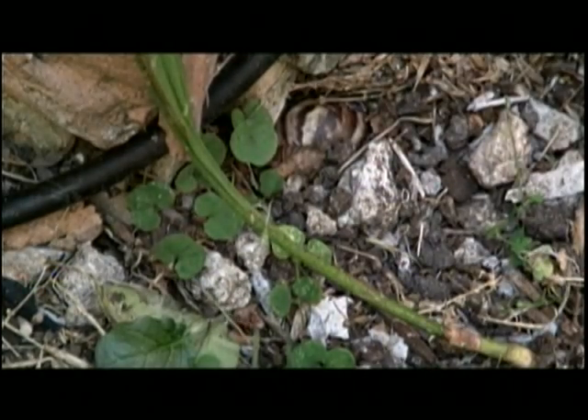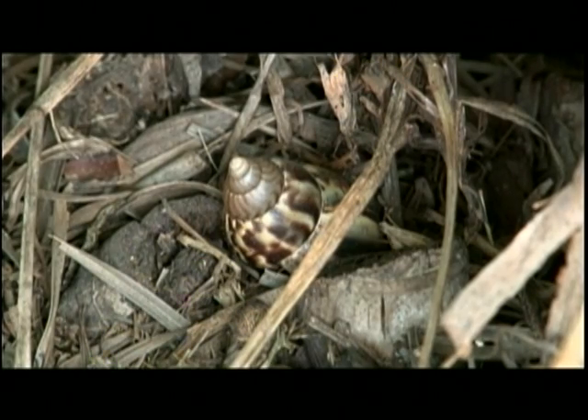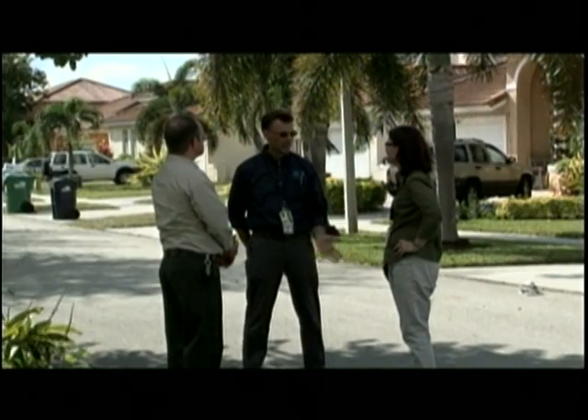The reason is right now we're in a dry period in South Florida. It's dry, it's a little bit cooler, and the snails will try to find hiding places to be able to survive what is our winter here.